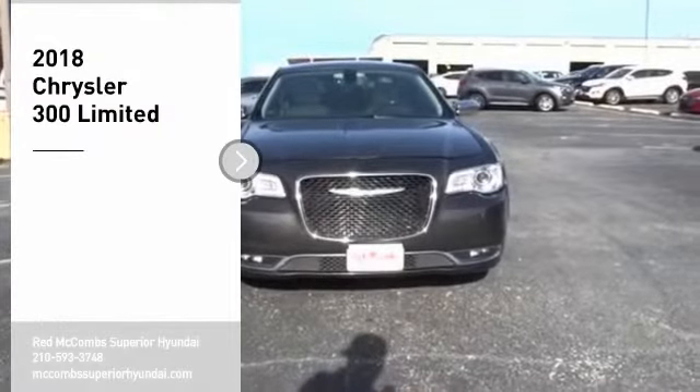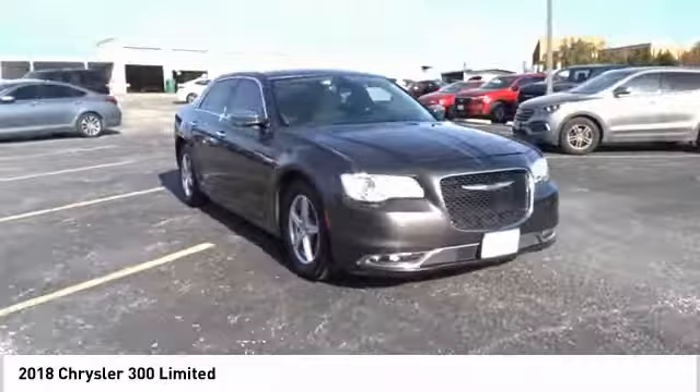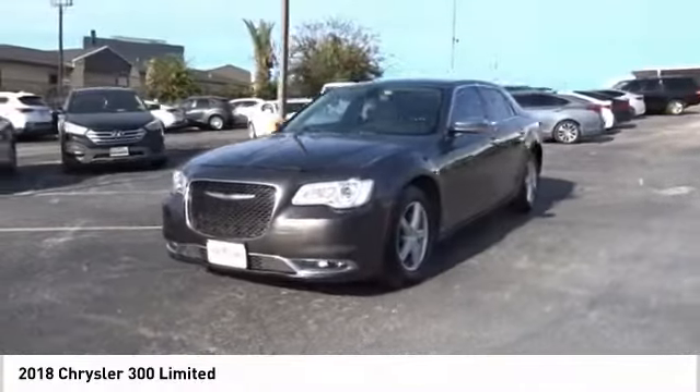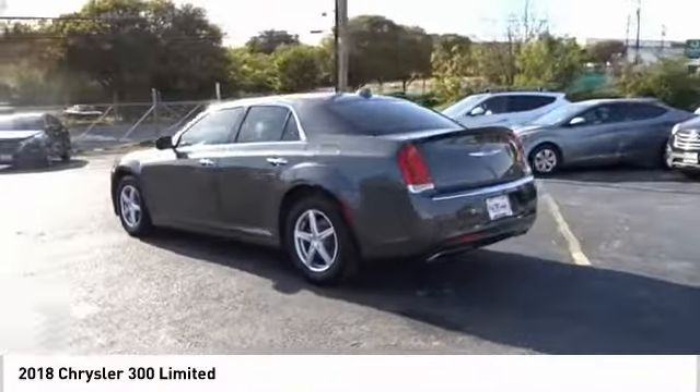Stop by and take a look at the 2018 300. The Chrysler 300 combines sport and luxury in one unique and powerful package. If you're looking for elegance and performance, the 300 delivers. Come take a test drive today.